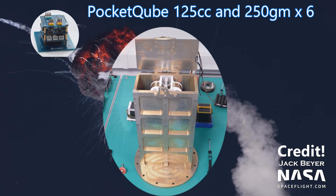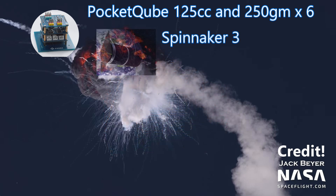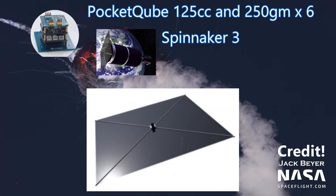These six pocket cubes would have been deployed by a PICO bus. The rocket was also carrying Spinnaker 3. This satellite had an 18 square meter drag sail to be deployed by four carbon fiber booms that were three meters long each, spanned by four CP-1 sails.